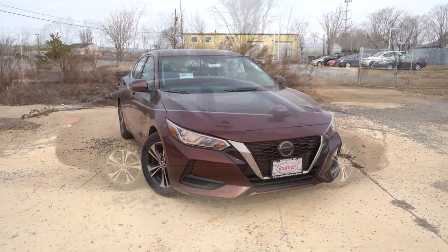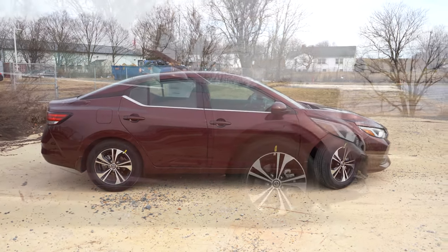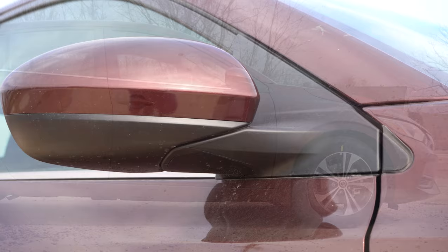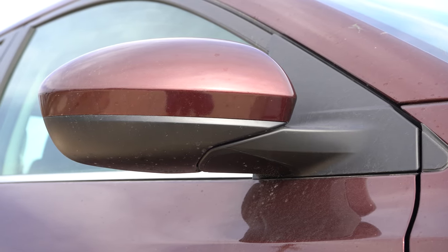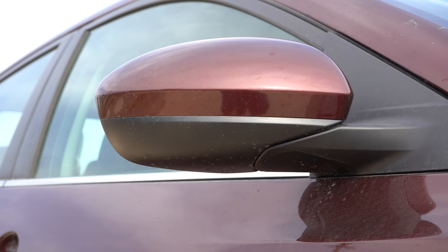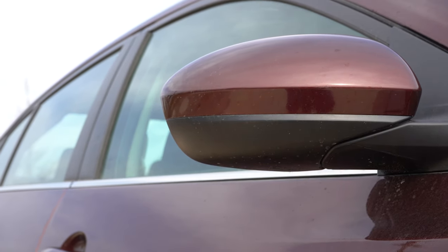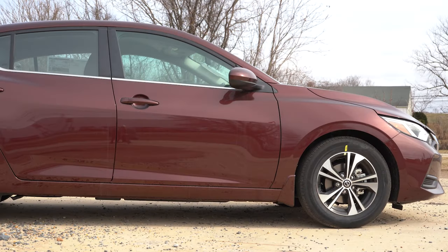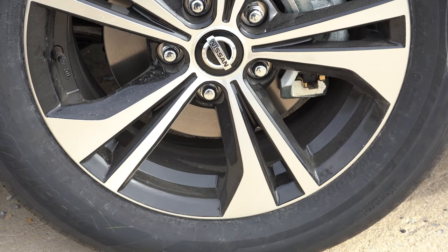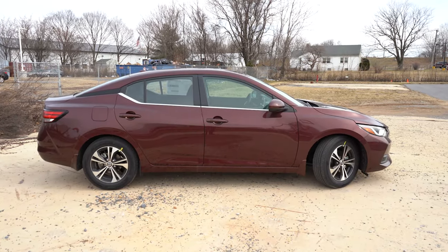Around to the side: chrome beltline molding comes standard across all trim levels. There's a floating roofline towards the C-pillar in the back. Side mirrors are body-colored and power-adjustable, or gloss black on the SR trims. The SV and up get heated side mirrors, and the SR gets LED-integrated turn signals. Wheel setup: 16-inch steel wheels with covers on the S; 16-inch aluminum alloys on the SV; and 18-inch aluminum alloys on the SR.